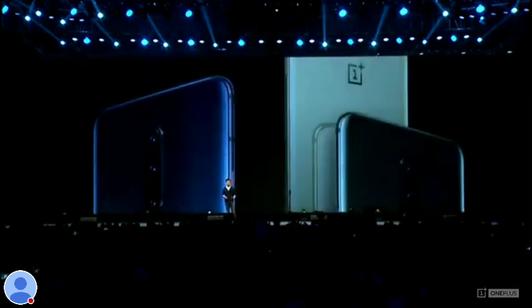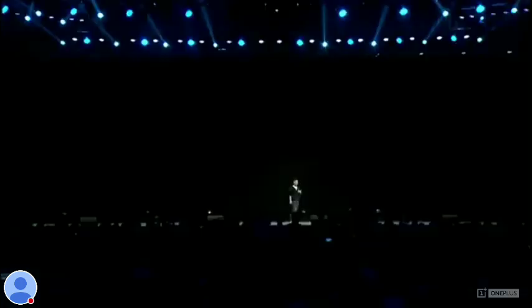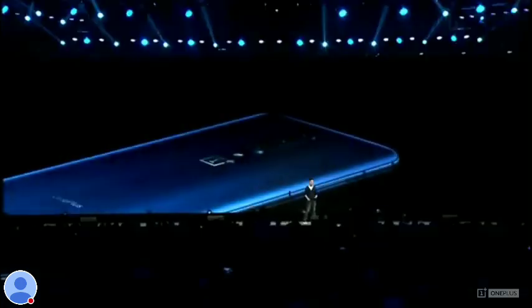The OnePlus 7 Pro comes in Nebula Blue, Mirror Gray, and Almond. The Mirror Gray is stealthy with a beautiful shine. The Almond has a soft elegance to it. My personal favorite is the Nebula Blue.